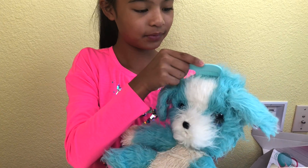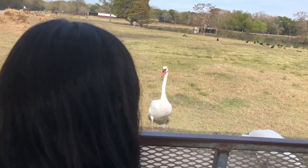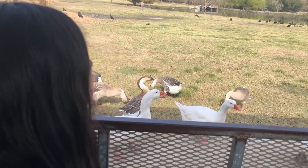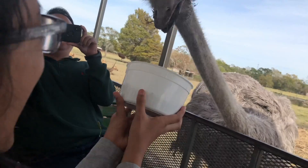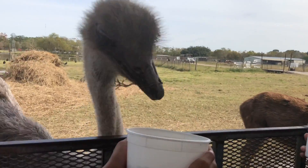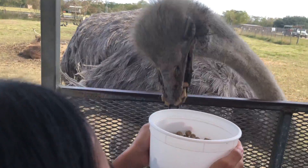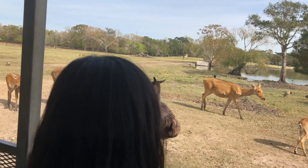Oh wow, that's cool! No! No! Come on! It's getting closer! Oh my gosh! Come on! Get over here, Bambi!